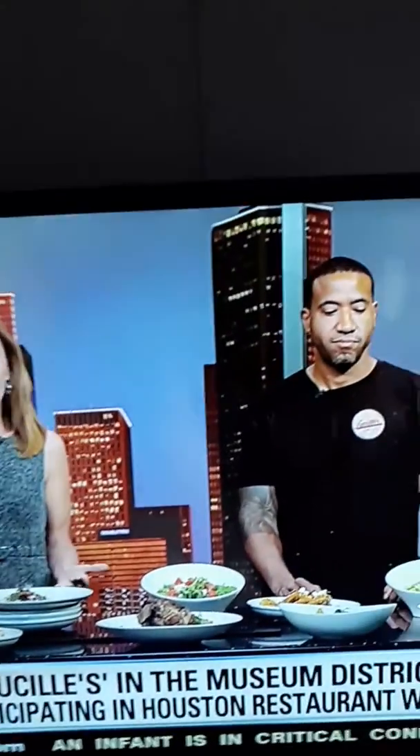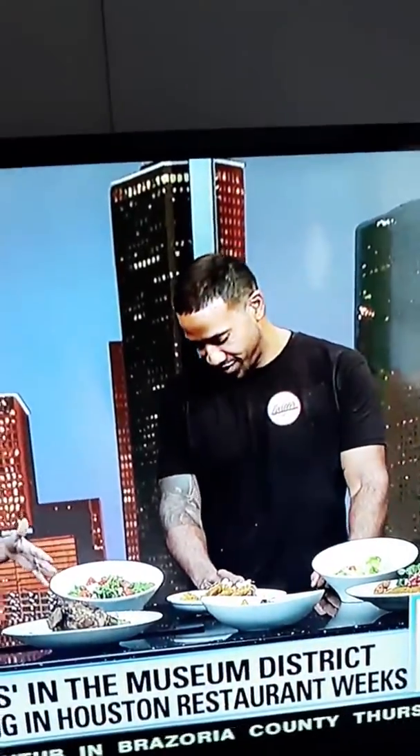We are shining the spotlight on a restaurant in the Museum District that's participating in Houston Restaurant Weeks. Please welcome owner and chef of Blue Seals, Chris Williams. Good morning. So you are all about the Southern cuisine and you got the special Chef Chris twist on it all.